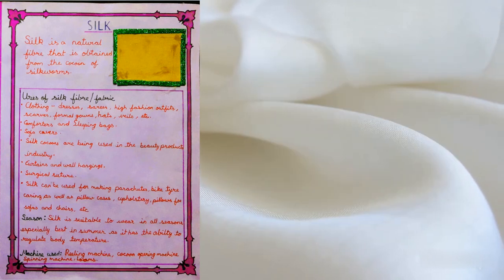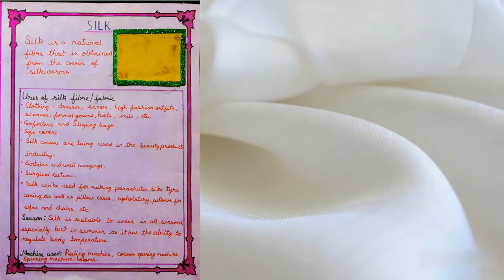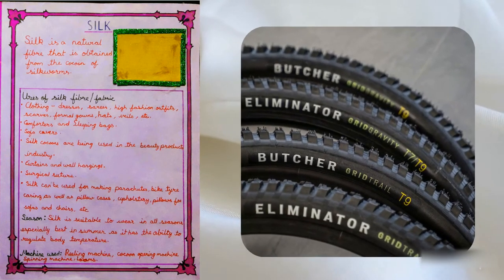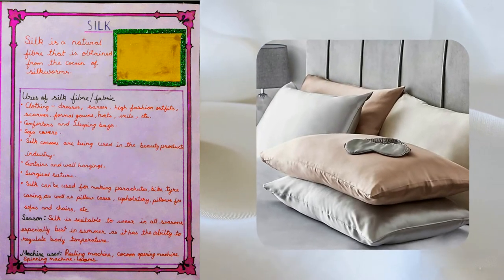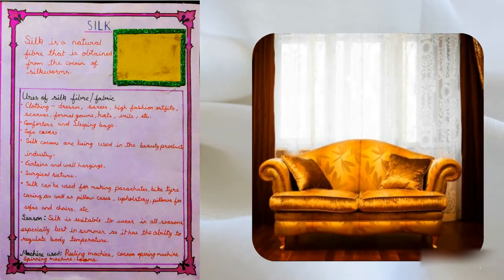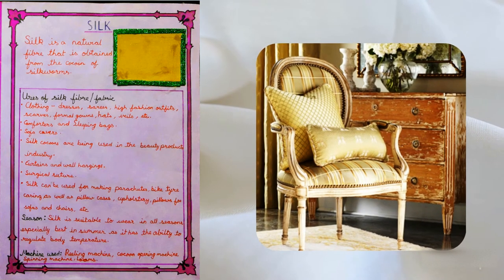Silk can be used for making parachutes, bike tire casings, as well as pillowcases, upholstery, and pillows for sofas and chairs.